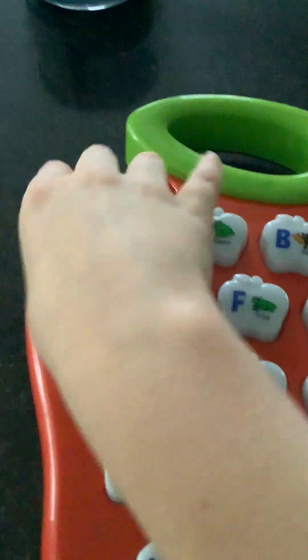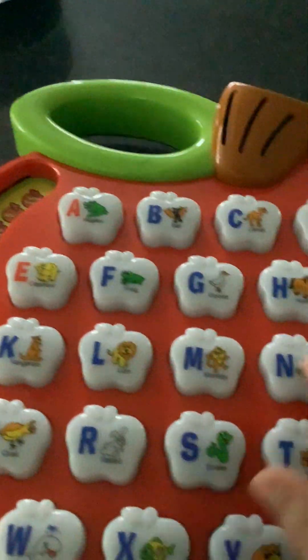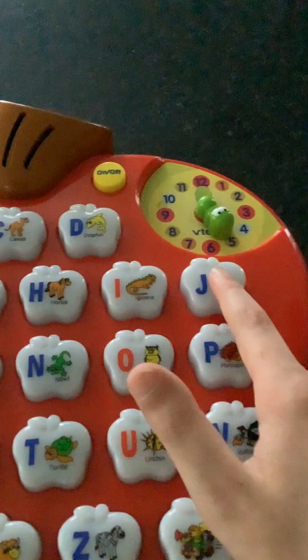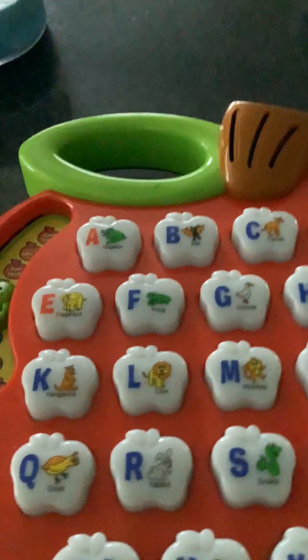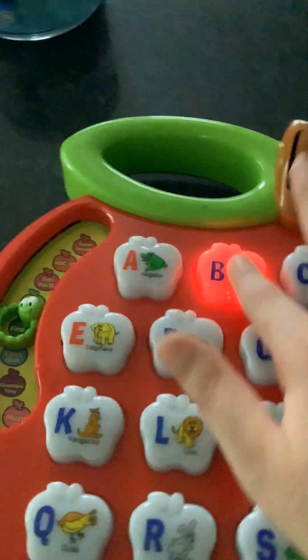'Listen, what makes this sound?' — the yak! 'Well done. What makes this sound?' — jellyfish! 'Well done.' Then it says: 'Will you help me find the bat?' It's easy peasy lemon squeezy! Let's move on to the next mode.